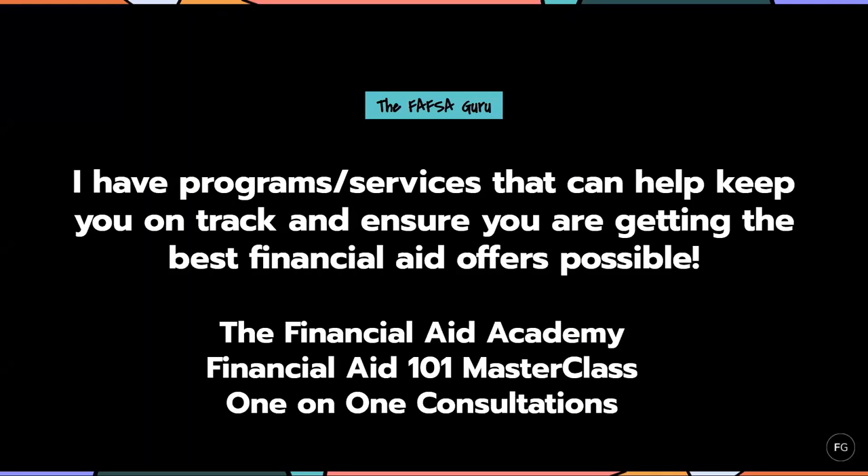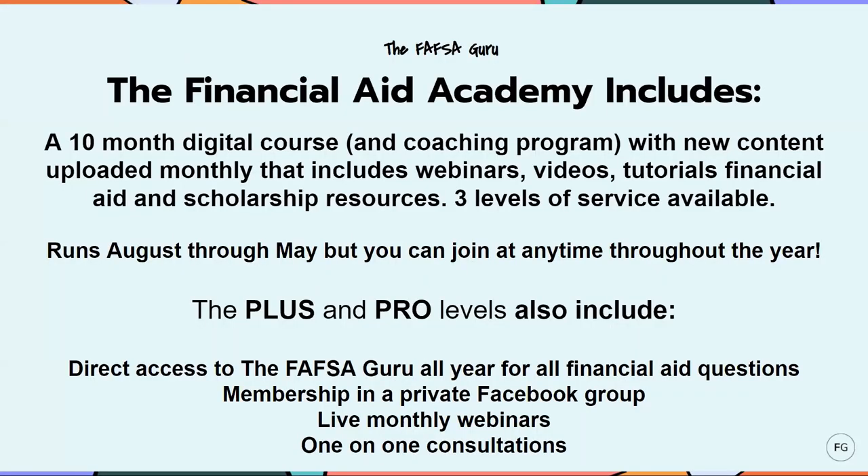Now I'm going to go over the programs and services that I offer to help you stay on track and maximize those financial aid offers. I have my Financial Aid Academy, which is my signature program, and the Financial Aid 101 Masterclass, and I also offer a limited number of one-on-one consultations. The Financial Aid Academy is a 10-month digital course and coaching program that I upload new content to monthly. It includes webinars, videos, tutorials, and financial aid and scholarship resources. There are three different levels of service available. The academy for this year started in August and runs through May, but you're not too late to join — I get a lot of families that sign up in September and October as they begin searching for financial aid information.